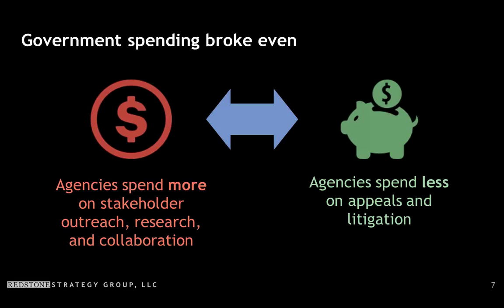We asked what happens to government spending from ocean planning. Agencies spend more on stakeholder outreach, filling in data gaps, and increased collaboration within government and with external stakeholders. However, they also spend less on appeals and litigation because the stakeholder outreach and quality data collection beforehand saves them from years of litigation. Across all our case studies, there was no significant net change in government spending.